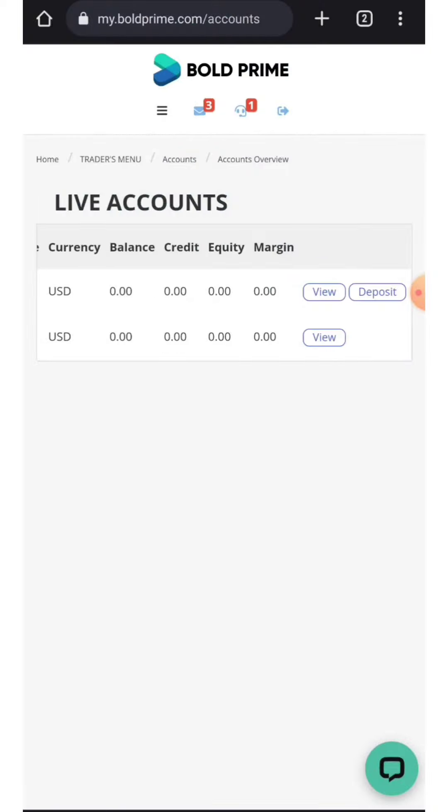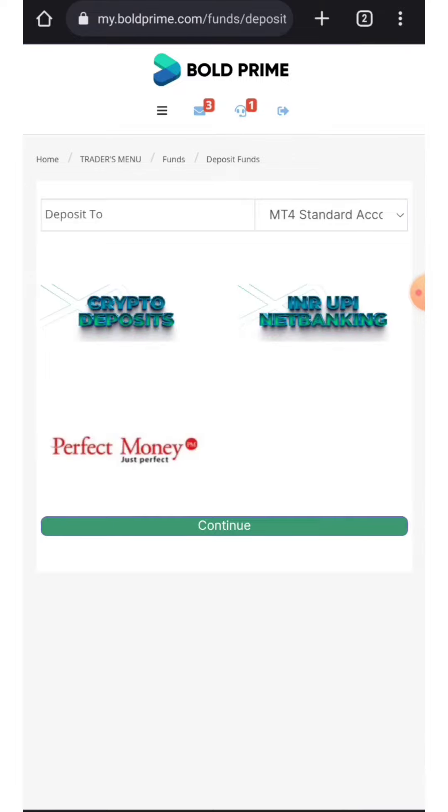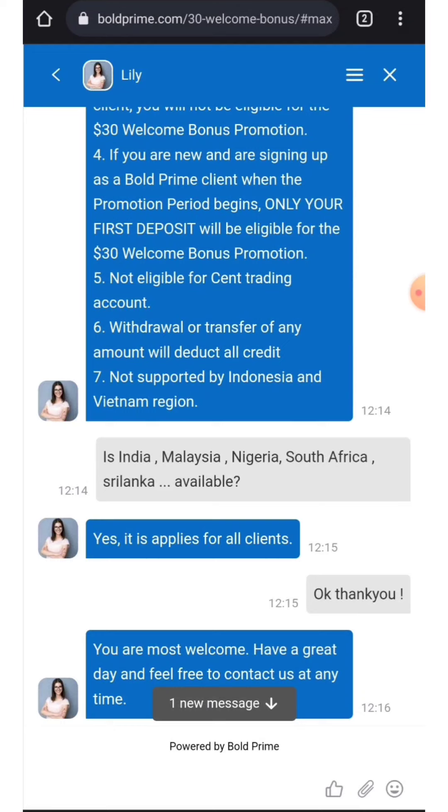This offer is only for new customers who haven't deposited yet, and the bonus is applicable on the first deposit — you have to deposit 15 USD. Regarding eligible countries, I asked them if India, Malaysia, Nigeria, South Africa, and Sri Lanka are available and they said yes, it applies for all clients. The only exceptions listed in point number seven are Indonesia and Vietnam. Many more countries are also available — you should ask customer support about your country's eligibility.